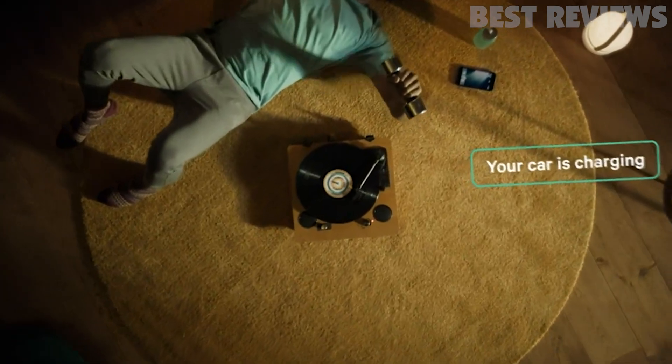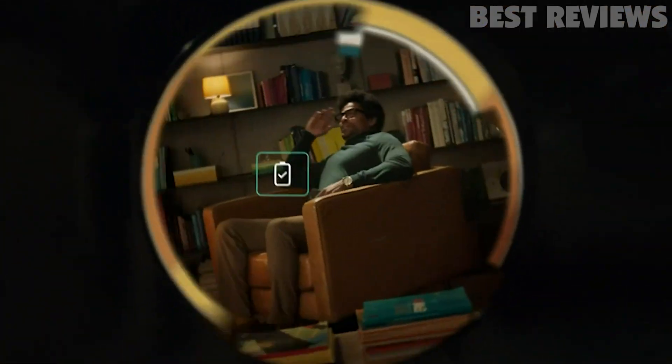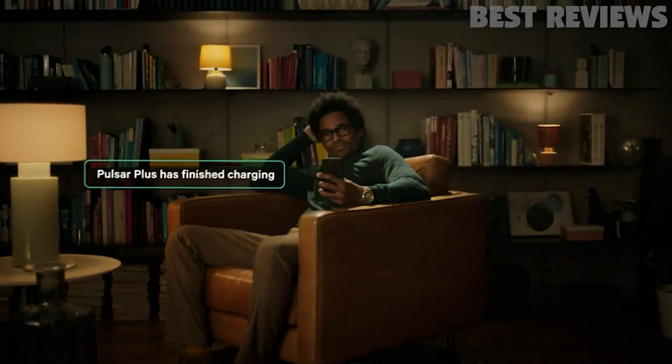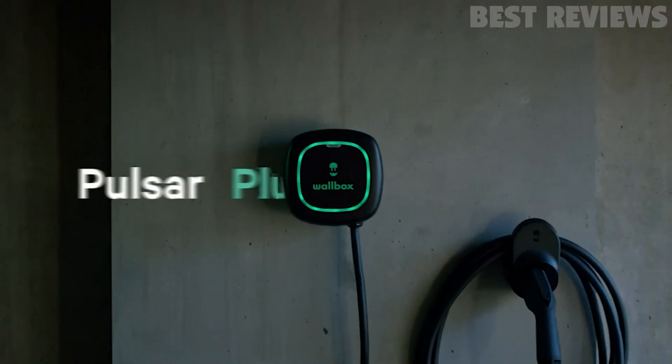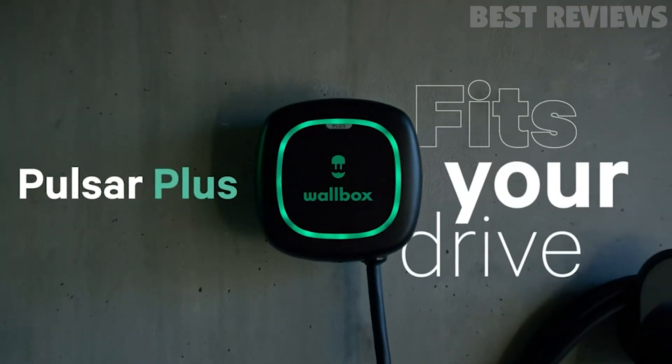Pulsar Plus also works with Alexa and Google Home voice commands, making charging a seamless addition to your smart home system. NEMA Type 4 is rated for water tightness and dust resistance, making Pulsar Plus suitable for indoor and outdoor installation.